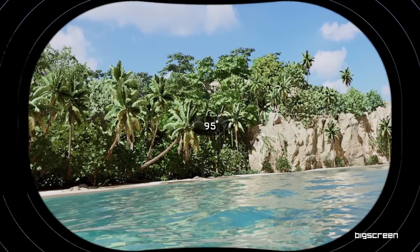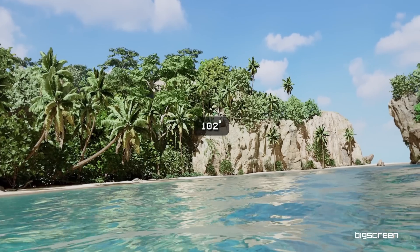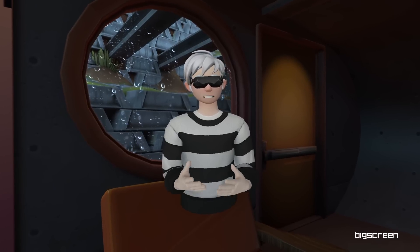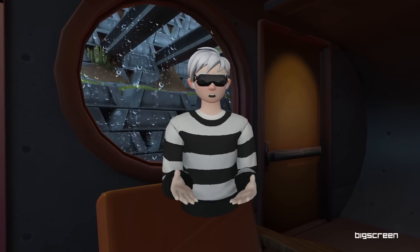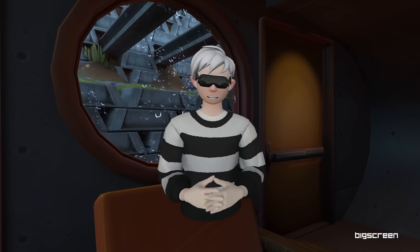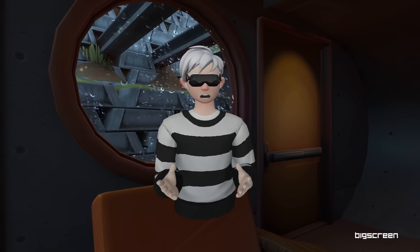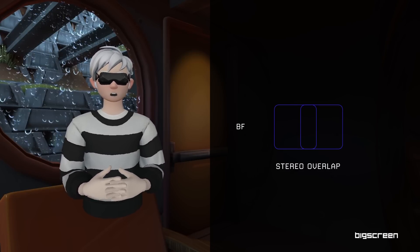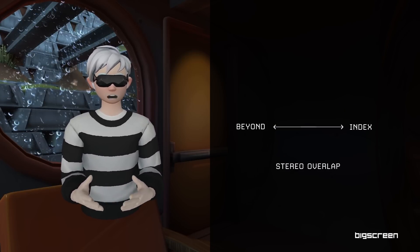First off, field of view has been increased to 102 degrees, which is approximately 10 degrees larger than before. All customers will receive improved field of view except those with a 70-72 mm IPD due to physical size limitations. These improvements do not come at the expense of angular resolution or stereo overlap. Big Screen Beyond has stereo overlap equivalent to the Valve Index.